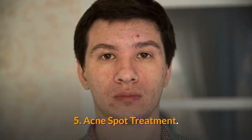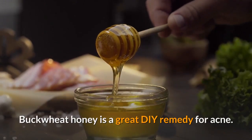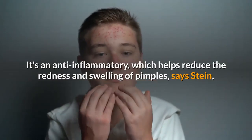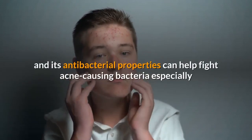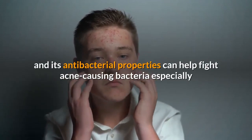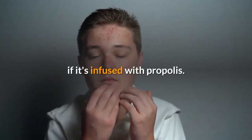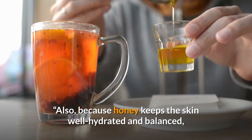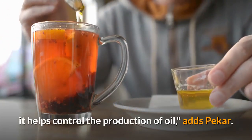Acne Spot Treatment. Buckwheat honey is a great DIY remedy for acne. It's an anti-inflammatory, which helps reduce the redness and swelling of pimples, says Stein, and its antibacterial properties can help fight acne-causing bacteria, especially if it's infused with propolis. Also, because honey keeps the skin well hydrated and balanced, it helps control the production of oil, adds Pecker.